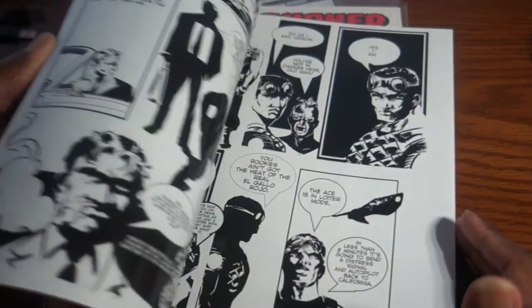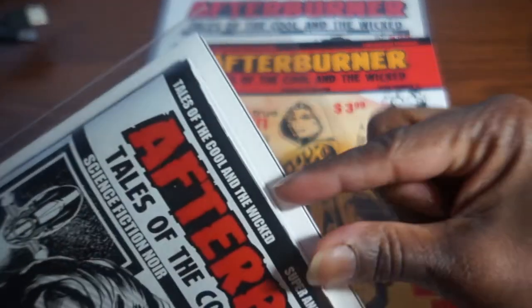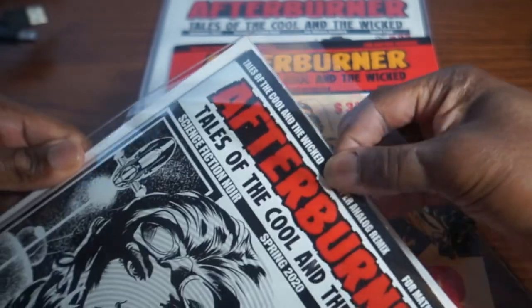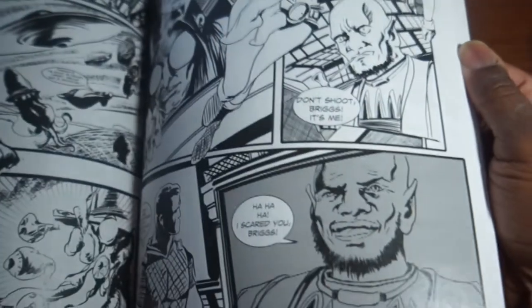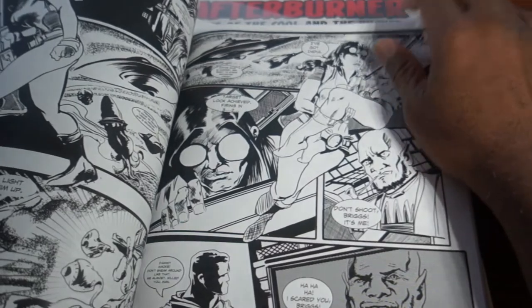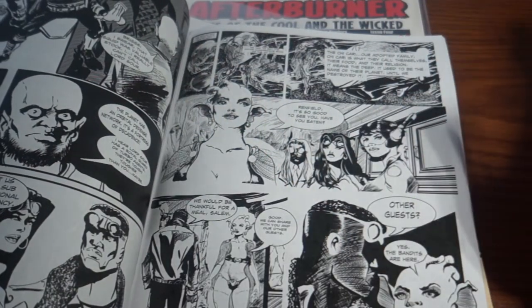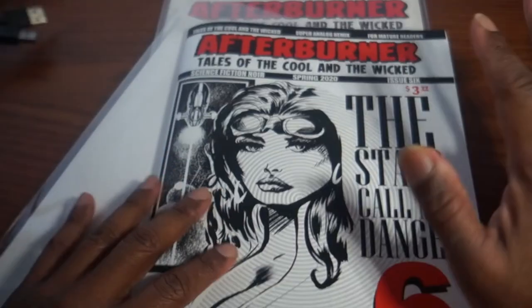If you get a chance, pick this up — they're only $3.99 an issue. These are thick books, with the exception of issue five which was a thinner book but only $2.99. If you want to know more about Afterburner, check out afterburnercomics.com — I will put a link in the description.